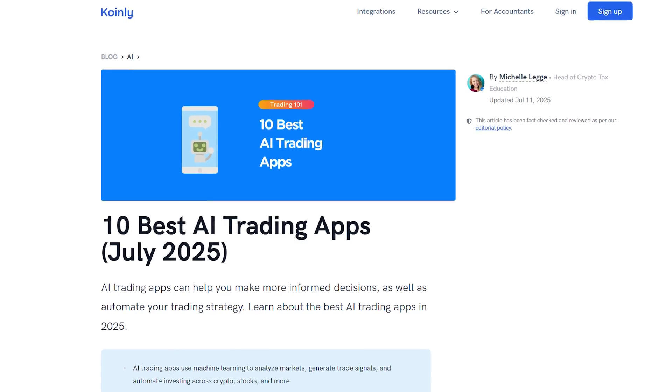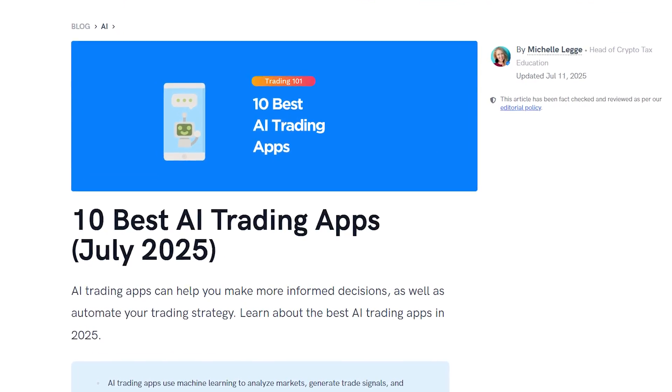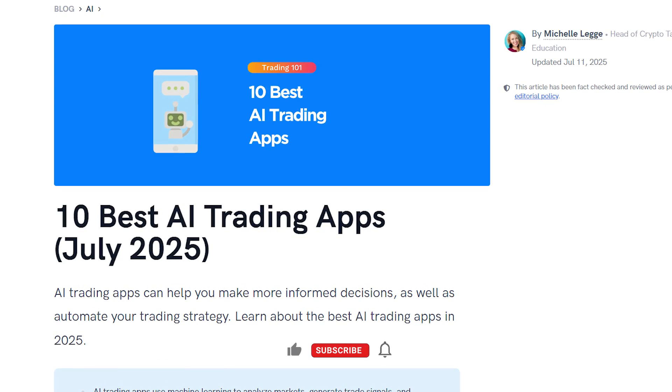That wraps up our top five AI trading apps for 2025. Whether you're hands-on with algo trading or prefer letting the AI handle it, these platforms can help you sharpen your strategy. If you're looking for more AI trading apps, check out our blog, which is updated by our content team regularly. If you enjoyed this video, consider dropping a like, subscribing for more crypto content, and I'll see you next time. Peace.